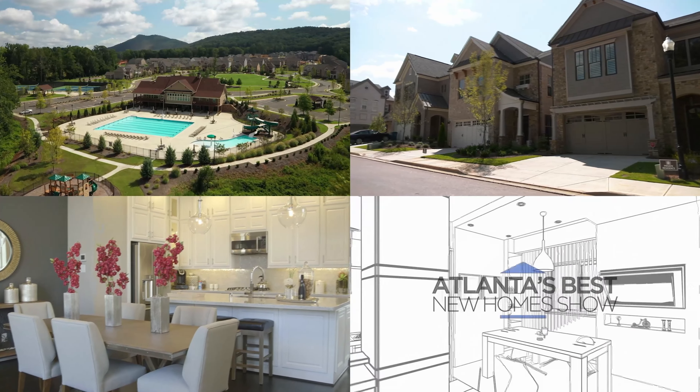Atlanta's Best New Homes, brought to you by Academy Mortgage. Own What Matters.